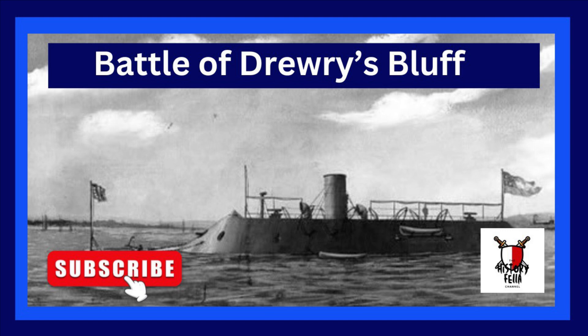You're watching the History Fella channel. In this video we're looking at the Battle of Drury's Bluff, also known as the Battle of Fort Darling or Fort Drury. It took place on May the 15th, 1862, in Chesterfield County, Virginia, as part of the Peninsula Campaign of the American Civil War.